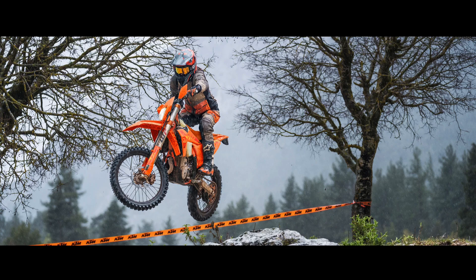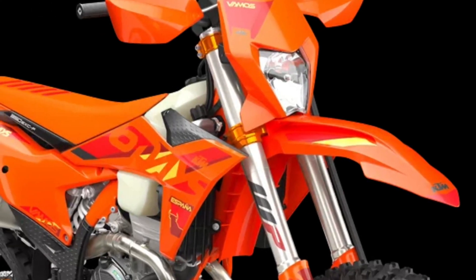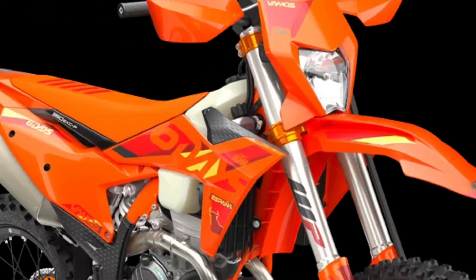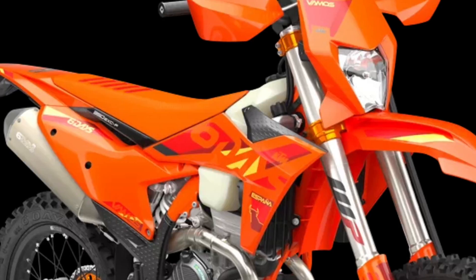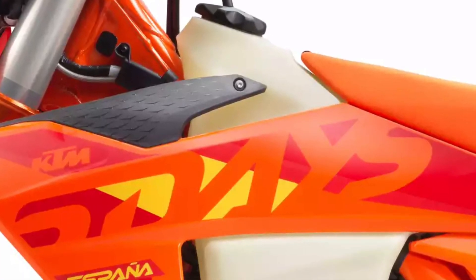The 2025 KTM 6 Days range celebrates the latest installment of the ISDE in Spain with its most striking look to date, boasting multiple shades of orange and sharp graphics. All that's left to say is, vamos!